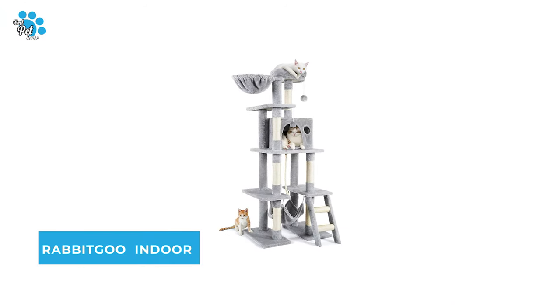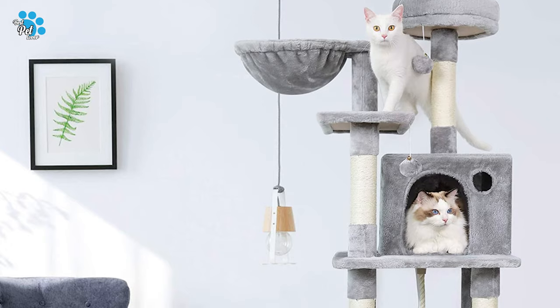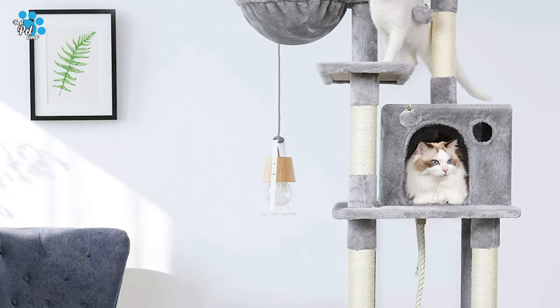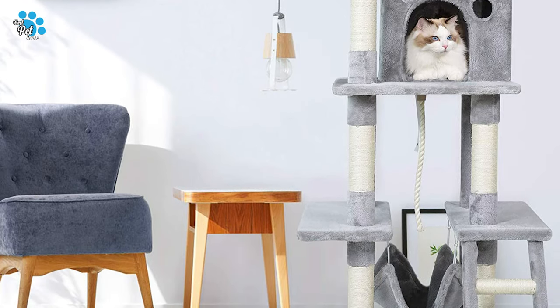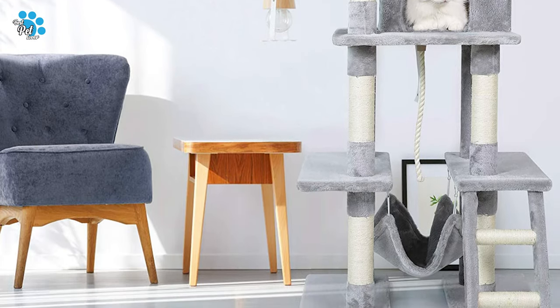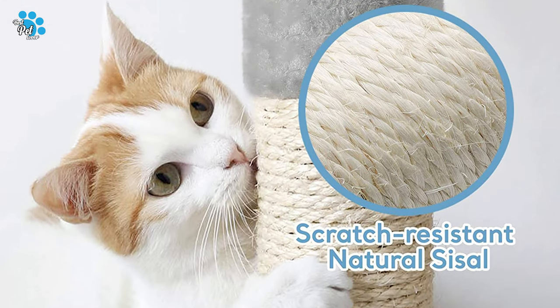Number 3: Rabbit Goo Indoor Cat Tree. Do you need the best cat tree for your benefit? The Rabbit Goo Indoor Cat Tree is one of the best cat trees in the market, and it is sure to bring a smile to your face.